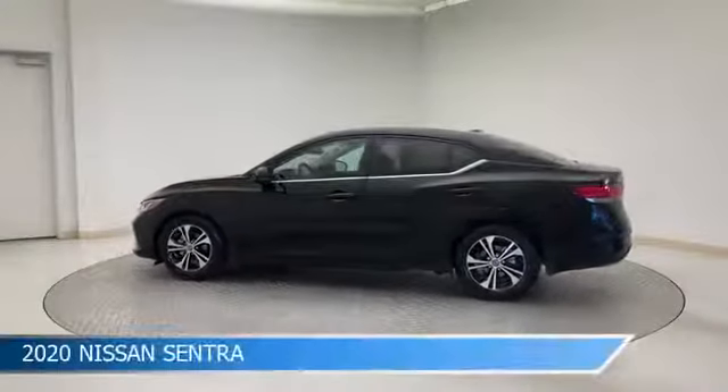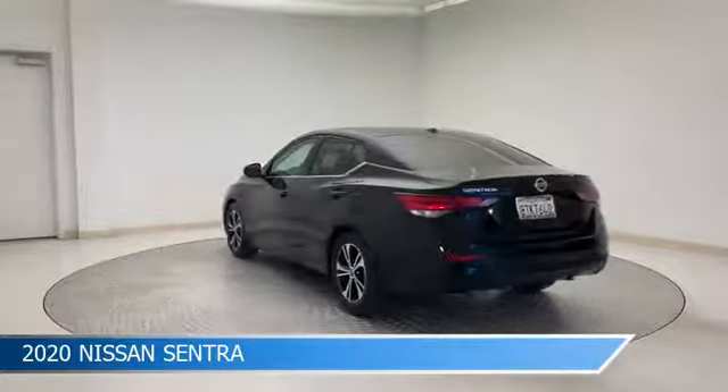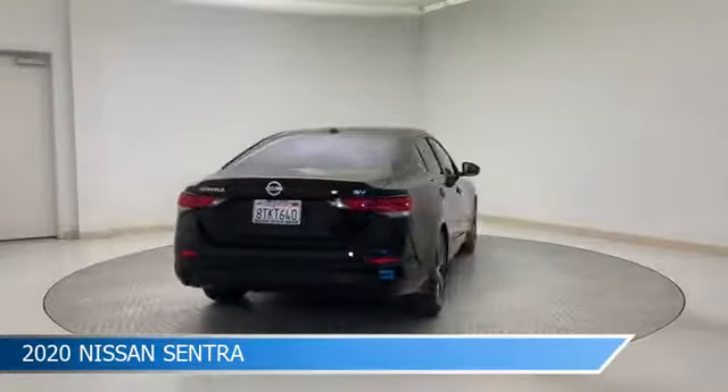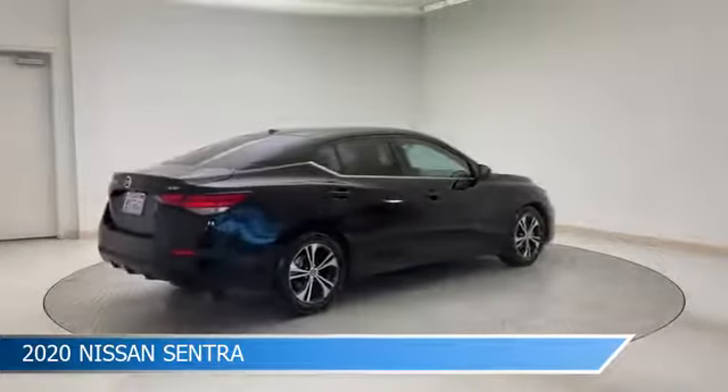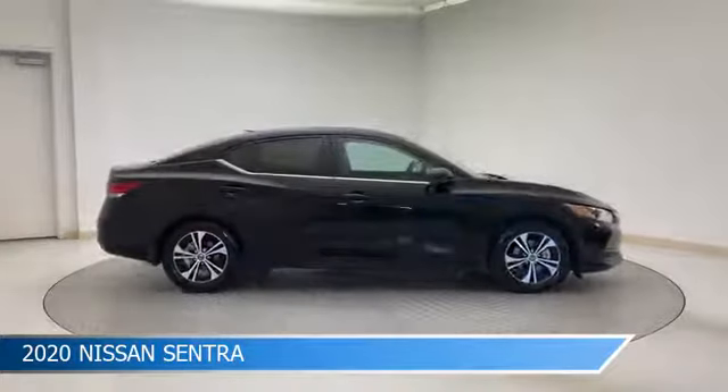Take a look at this 2020 Nissan Sentra, equipped with a CVT with Xtronic transmission in super black. This car comes with some great features including alloy wheels, brake assist, Android Auto, anti-lock brakes and more. Come in and check it out today.